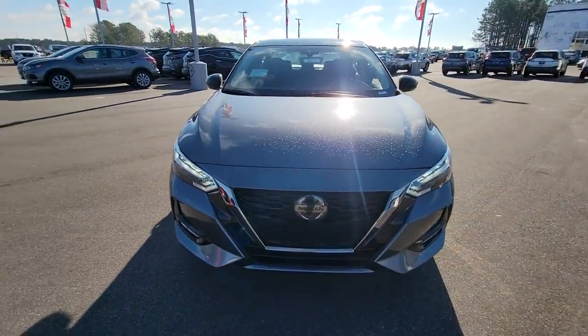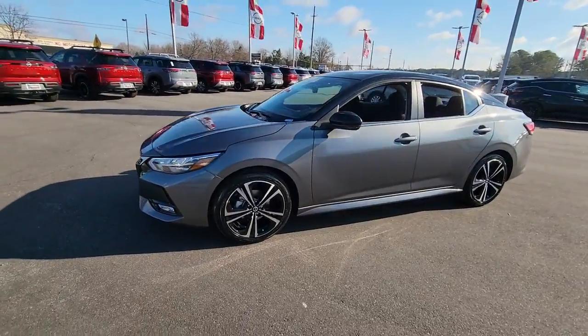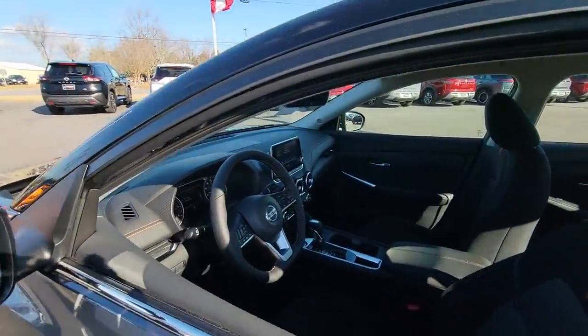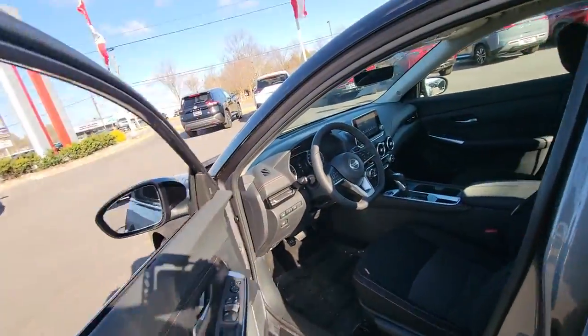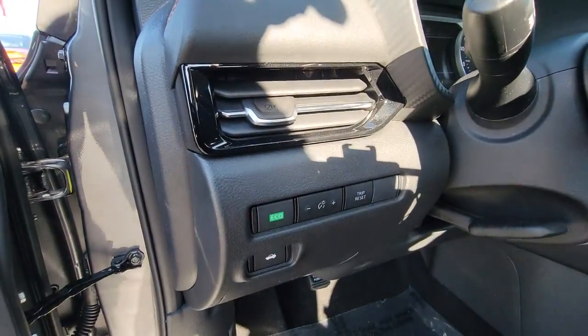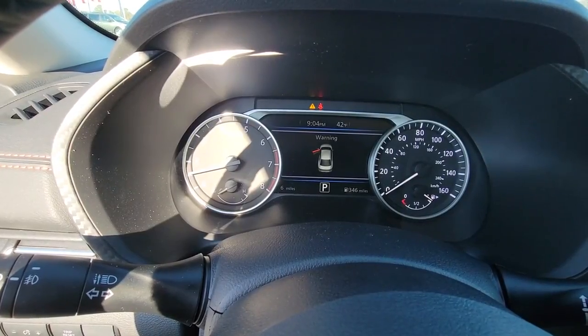Picture yourself in the 2022 Nissan Sentra. This roomy Sentra makes your daily drive fun, comfortable, and convenient. Discover the joy of cornering thanks to sports suspension, precise handling, and crisp acceleration. Then relax and enjoy the cruise in the sleek cabin loaded with tech and clever storage solutions.